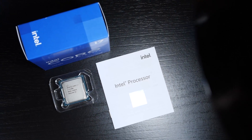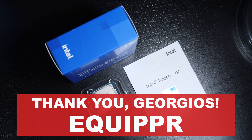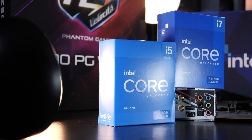Before we get started, I'd like to thank the kind and brave Spartan warrior named Georgios over at the hardware shop Equiper for getting a hold of not only today's i7 CPU, but also that i5 processor I will soon have a video about. Thank you, Georgios.